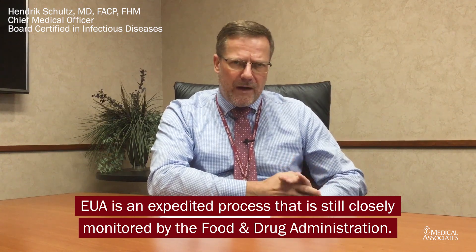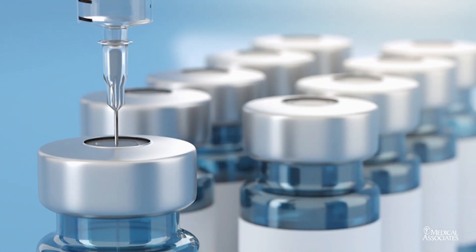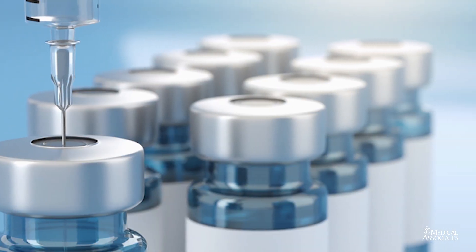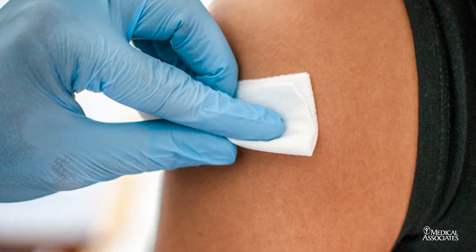I want to assure everybody that this is intended as a temporary approval, but the FDA and professional societies will still monitor vaccines after they have been released. If any concerns about efficacy or side effects emerge, we will address this as a medical community and as a Food and Drug Administration right away.